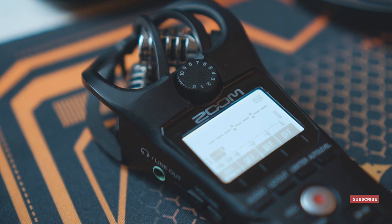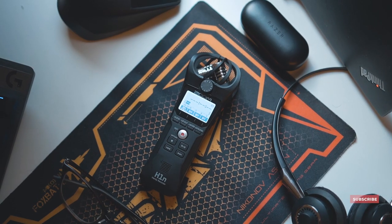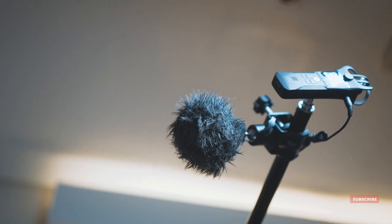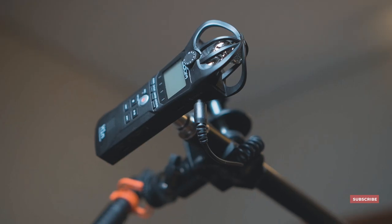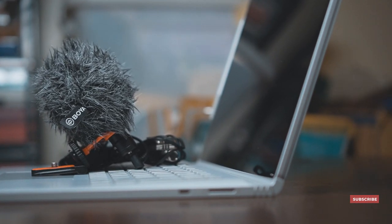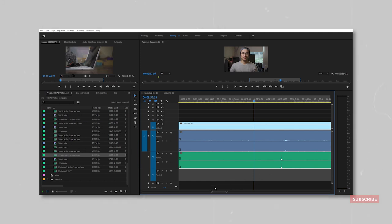A third advantage is that the Zoom H1N has its own gain controls, which makes it easy to adjust to the level that we need to record at. The Zoom H1N can also record at a higher bitrate, giving us better quality audio which is helpful especially later on in post. One disadvantage is that you're going to have to find a way to get the microphone closer to you — using something like a boom pole or hiding the microphone creatively. You'll also have to manually sync the audio from the external recorder with the video from your camera in editing, but with better audio it's going to be worth it.